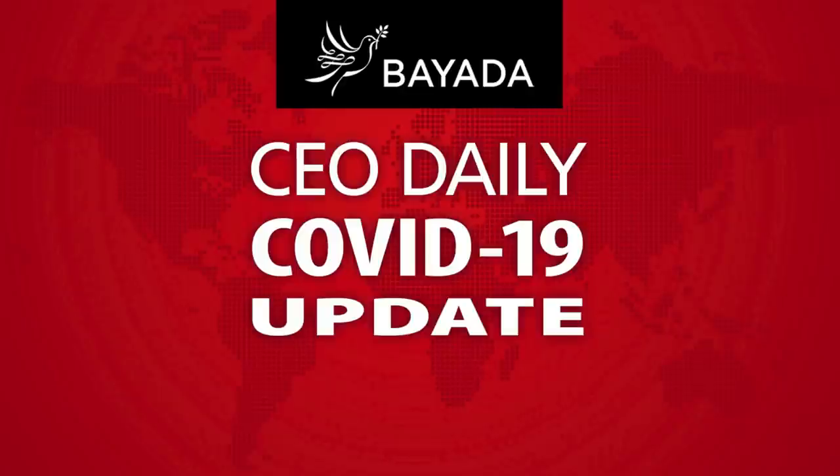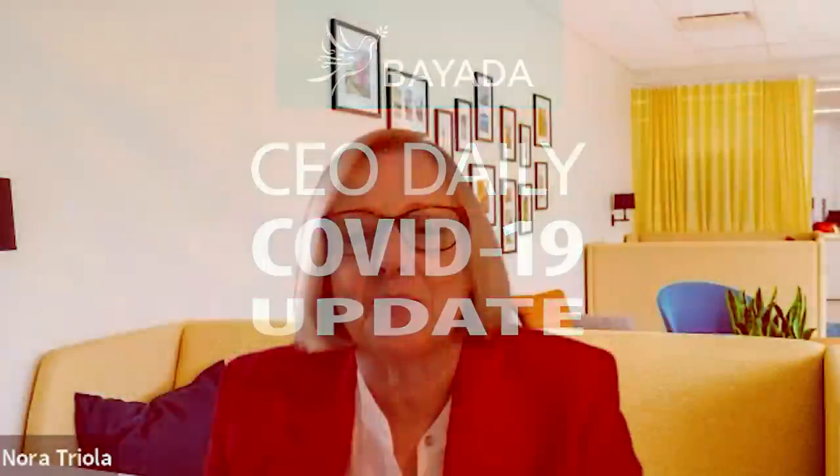Good afternoon. Nora Triola here, giving you a CEO broadcast for February 12th, 2021.